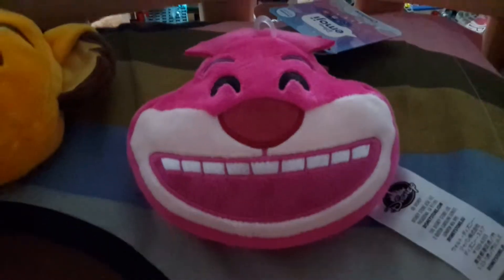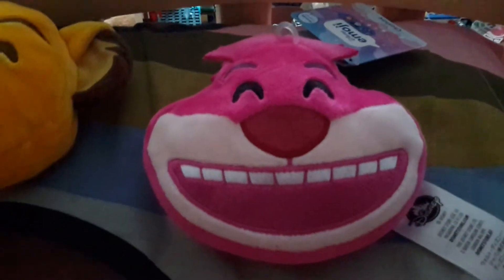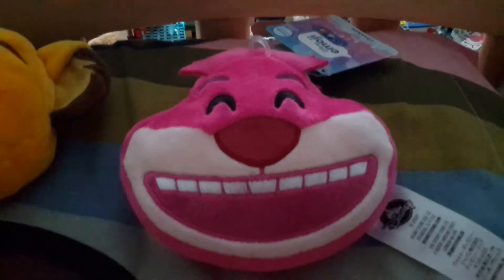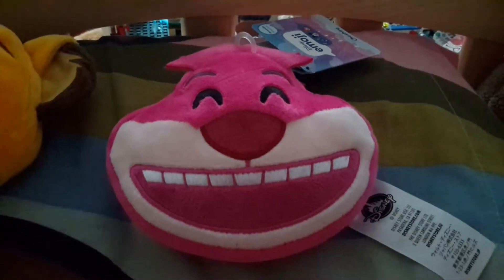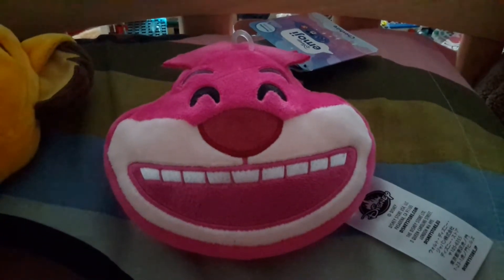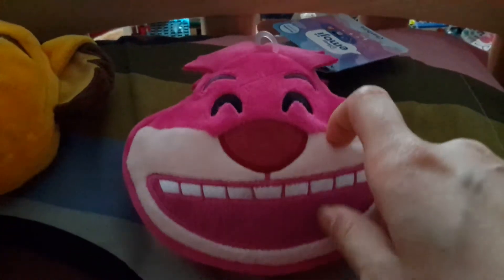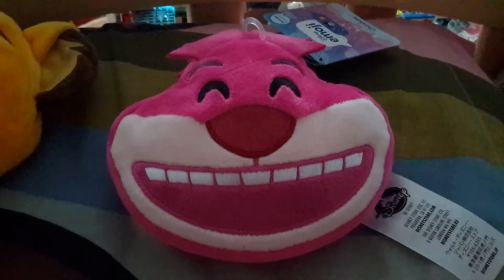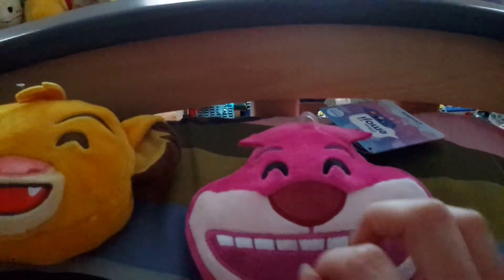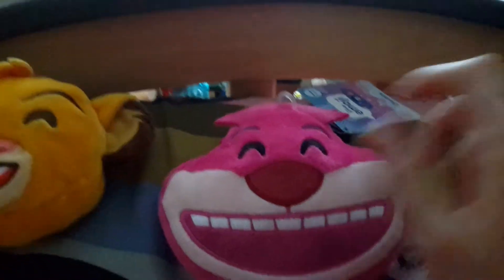Next one is Cheshire Cat. I really love Cheshire Cat — he's my favorite character from Alice in Wonderland. I do like Alice in Wonderland, and I would say I like animal characters a lot, so Cheshire Cat and the White Rabbit are my favorites. Here is Cheshire Cat — he has a happy expression, kind of like Simba, but his mouth is way bigger because Cheshire Cat is known for his iconic big smile.